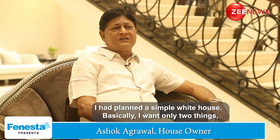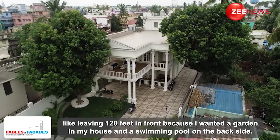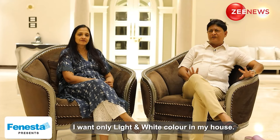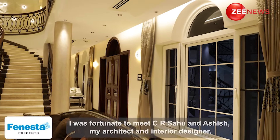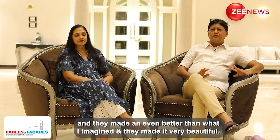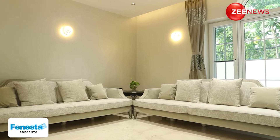My plan was a simple white house. I had a few basic elements — a street in front of my garden, a swimming pool, and light colors and white colors throughout all the rooms. I wanted a white type of feel overall. I was fortunate to work with C.R. Sahu and Ashish Bhaiya as my architect and interior designer.